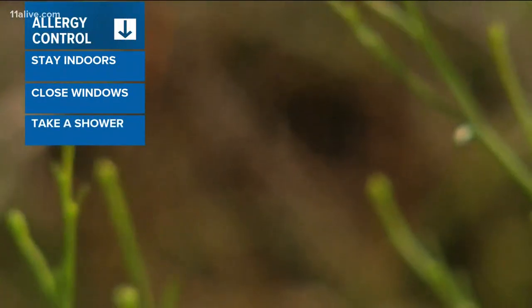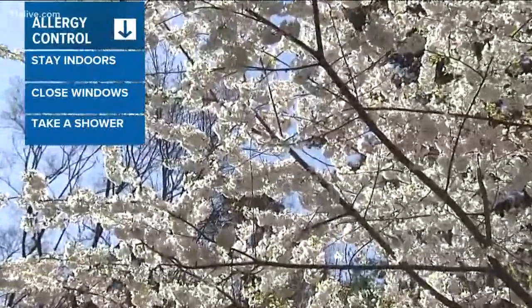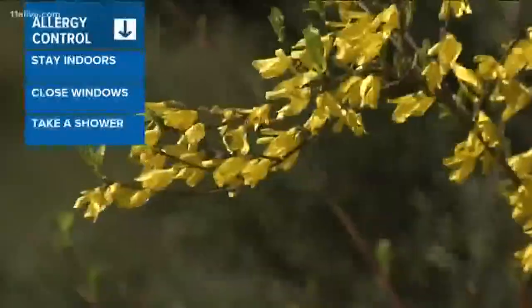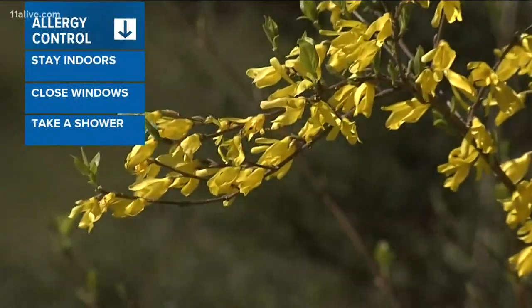Last but definitely not least, and this should be like a no-brainer, take a shower. This will prevent pollen from getting into your bed. Now it is also a good time to stock up on those over-the-counter allergy medications.